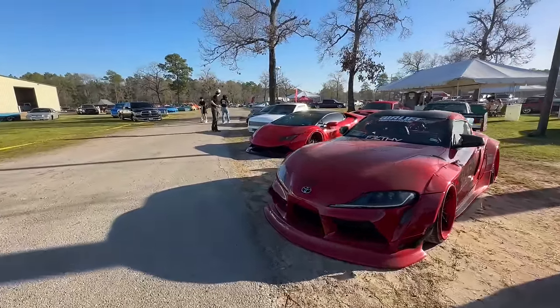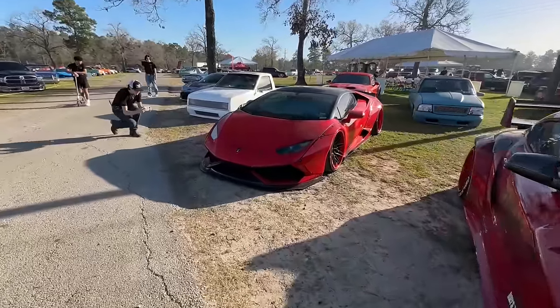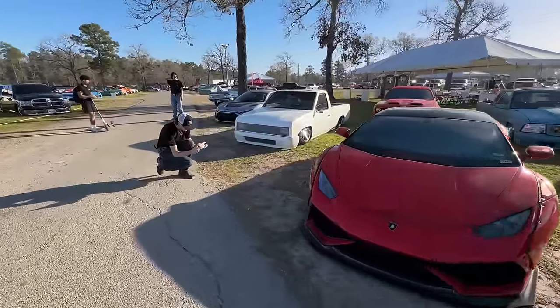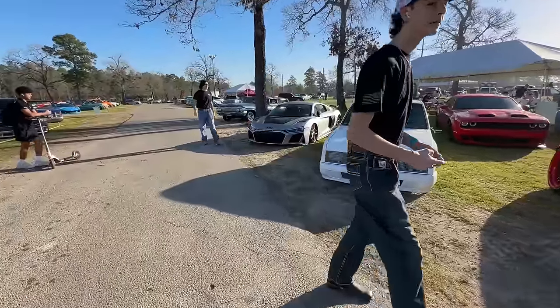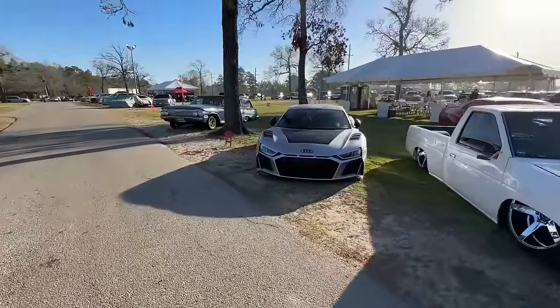And then you got a Lamborghini on the ground with some patina on it. This thing is nuts. And then you got a mini truck right here. Oh, and then you got an R8 right there slammed on the ground — I don't think I've ever seen one of these in person like that. That's wild.